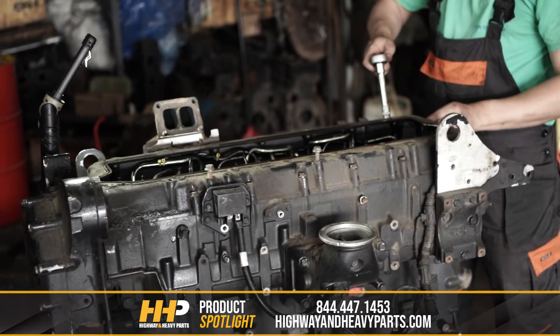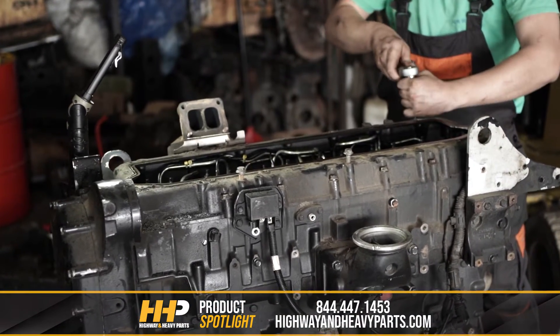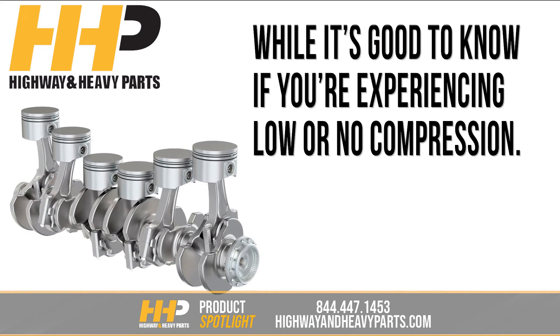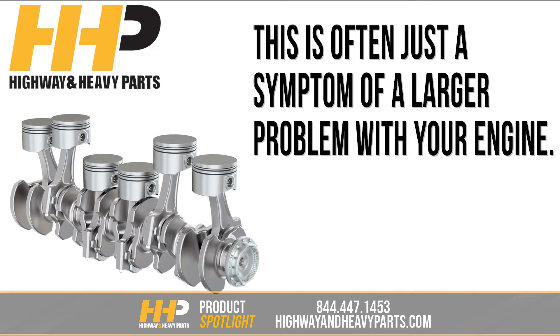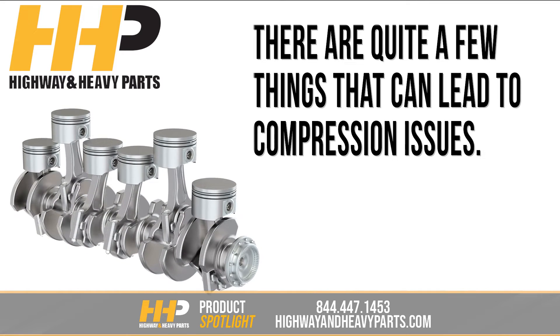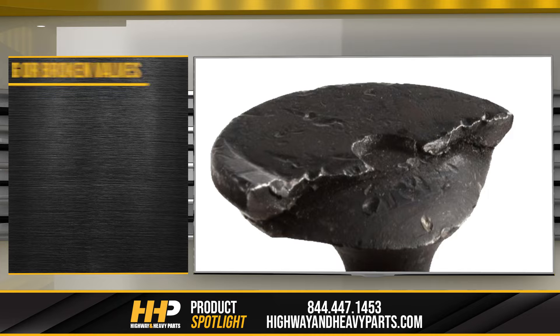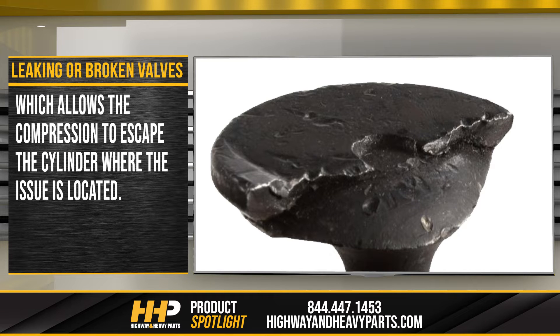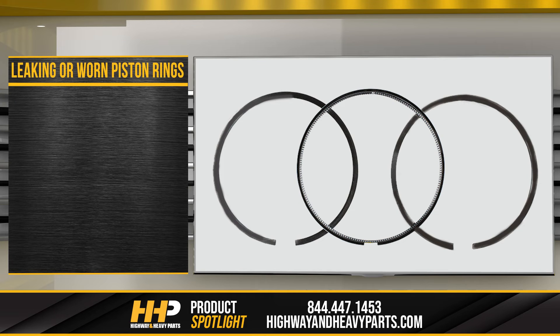In many cases, compression problems can lead to the need for an engine rebuild, depending on the affected components. While it's good to know if you're experiencing low or no compression, this is often just a symptom of a larger problem within your engine. There are quite a few things that can lead to compression issues, including leaking or broken valves, which allows the compression to escape the cylinder.